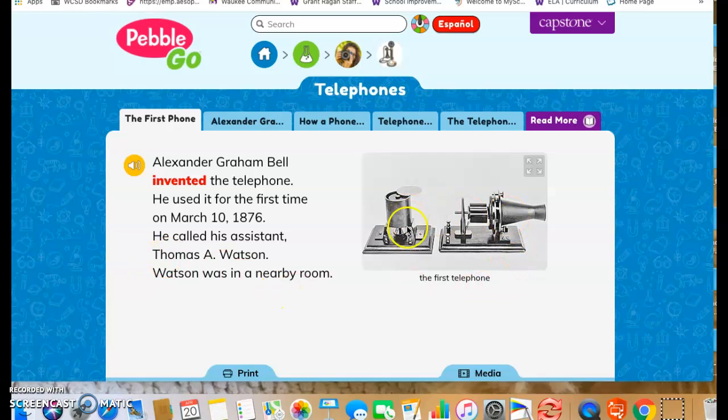If you look at the picture of the first telephone, be thinking about how different it is compared to the phones that we use today.